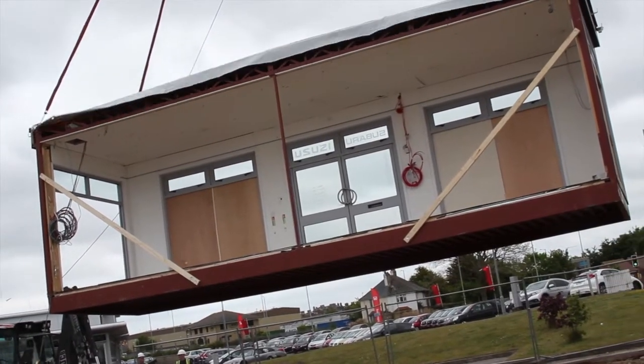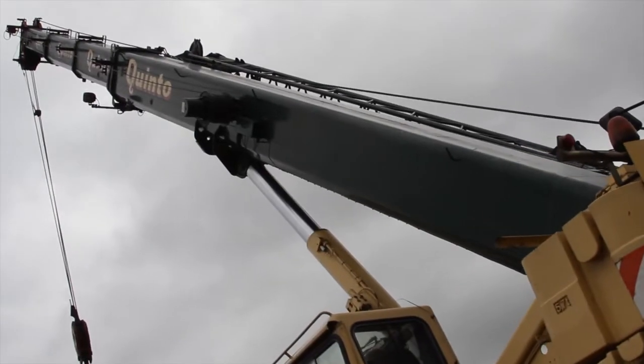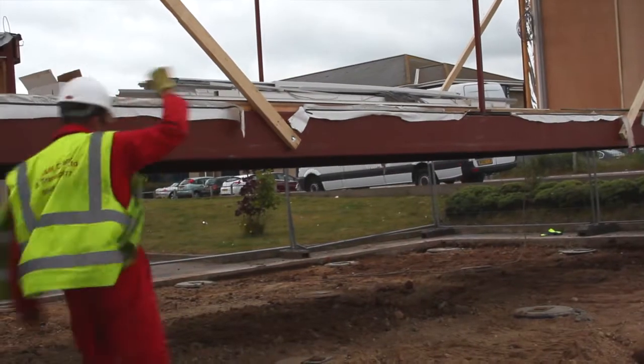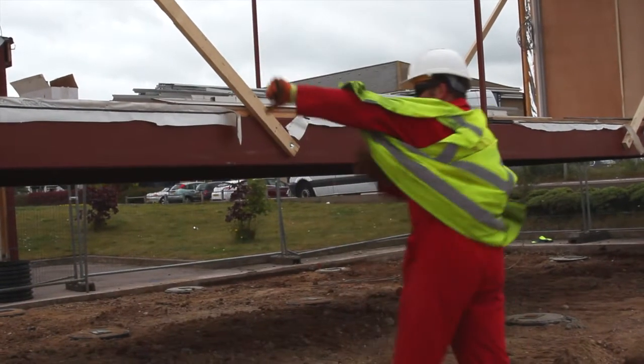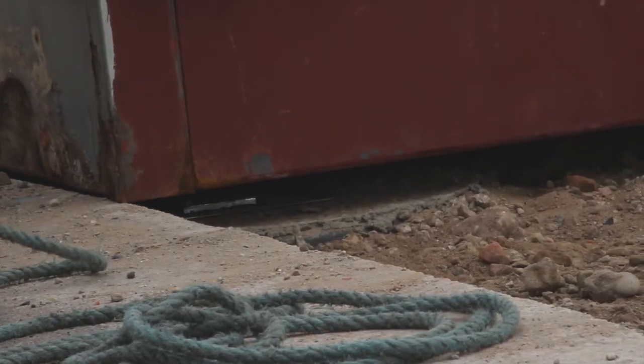We saw it come in last week. We took it all apart, stuck it on the back of these trucks, came down the A146, and the works had all been done here in preparation for it. It went to drop into this hole which had all been laid out.